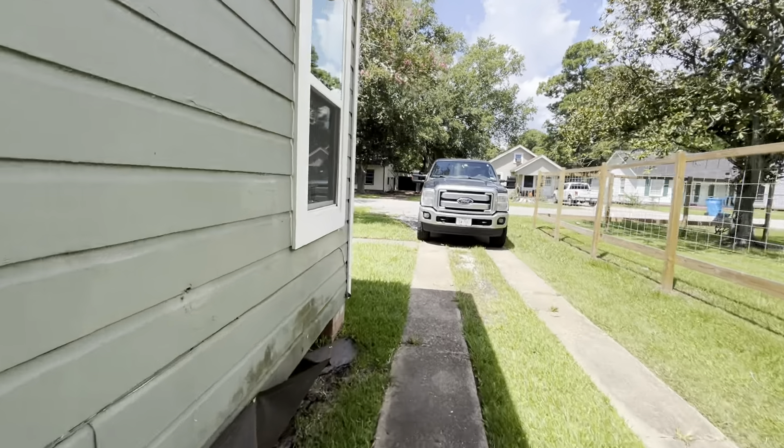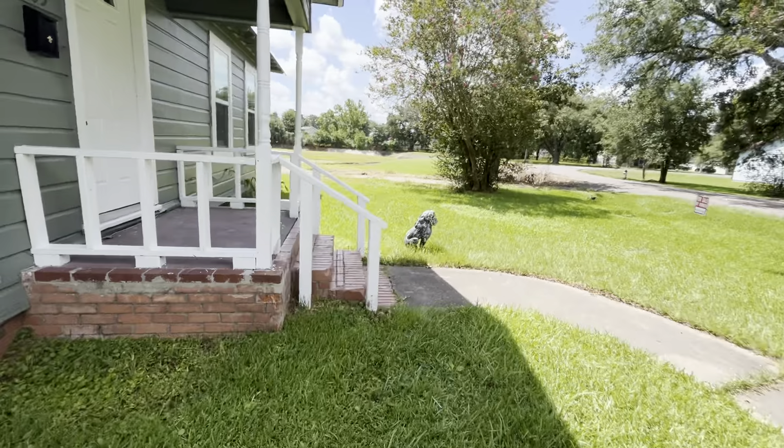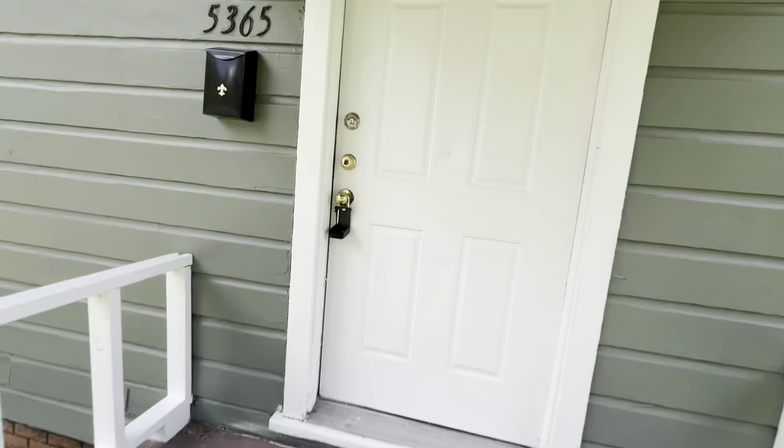This is going to be about $10,000 down. $10,000 de enganche. Más unos costos de cierre. Plus a little bit of closing costs. Let's take a look here at this house.